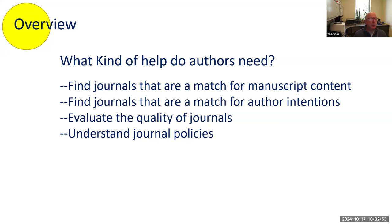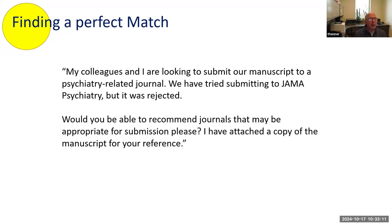What we're going to talk about today are people who need help finding journals that are a match for their content, but also match for their intentions as authors. People need help evaluating quality of journals and also understanding journal policies. Those are some of the things we'll look at — finding a perfect match, but it depends on the person and what they want to do.